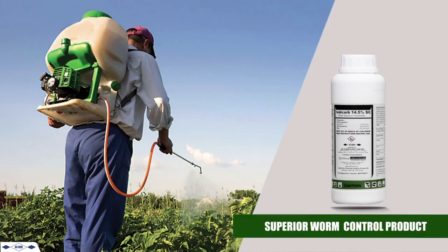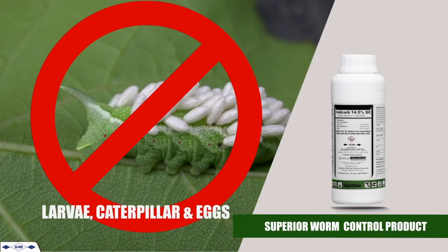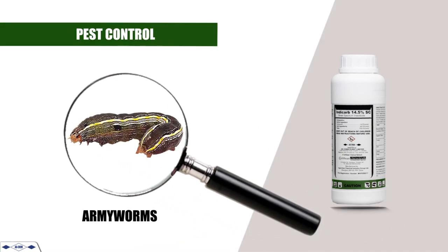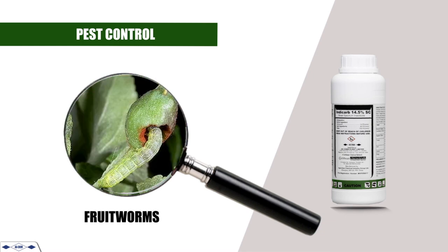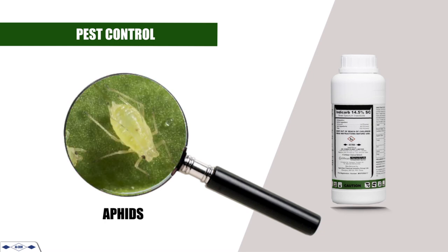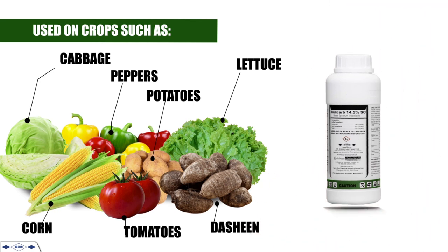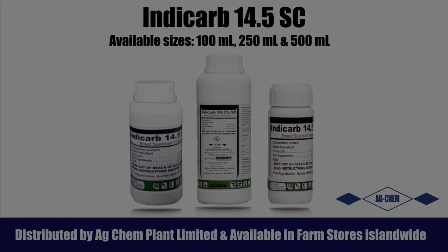IndyCarb — a superior worm-control product that controls both caterpillars and eggs. IndyCarb effectively controls pests such as cutworms, armyworms, loopers, diamondback moth, fruitworms, leaf miners, thrips, aphids, and taro leaf hoppers. IndyCarb is used on crops such as leafy vegetables, peppers, corn, tomatoes, potatoes, and dasheen. Use IndyCarb — you are sure to get excellent control.